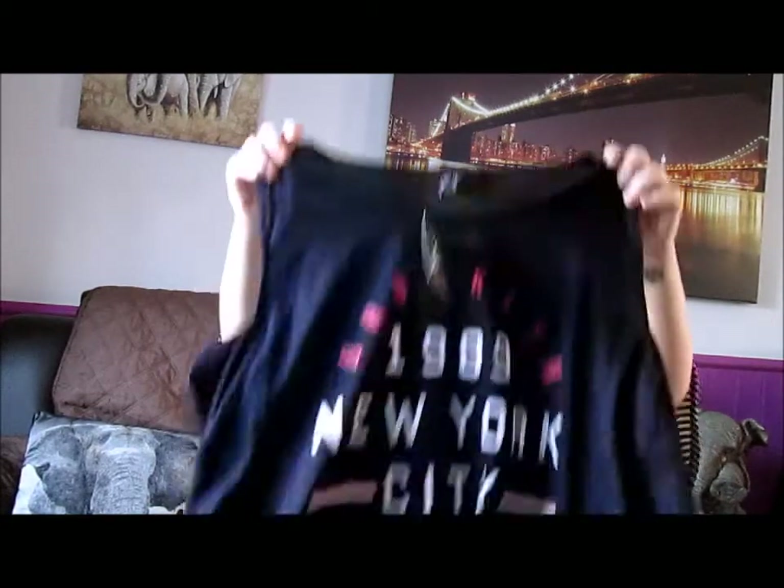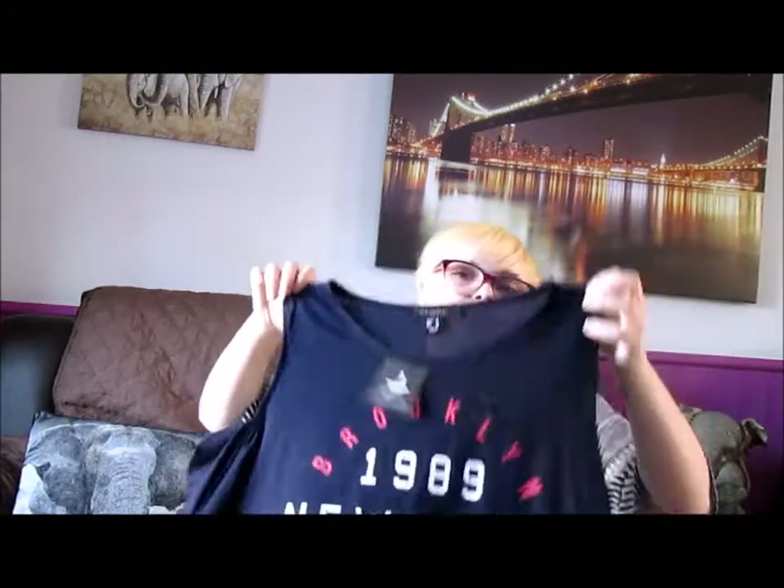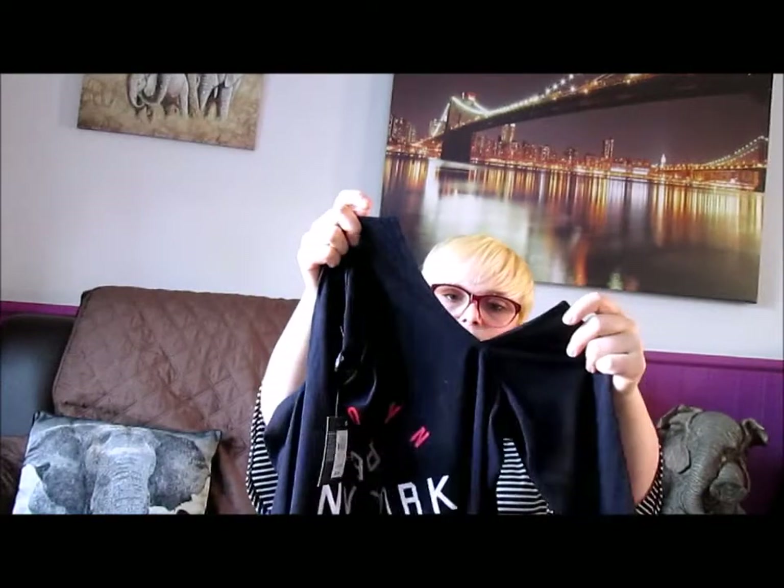I then got this top — also £6. It's exactly the same as the one I just showed you, apart from this one is in blue and also has the American states on it. I've gone really mad on all the t-shirts that say American places — I don't really know why, but I have. It's got the cut-out shoulder and the long sleeves. Second bag done.